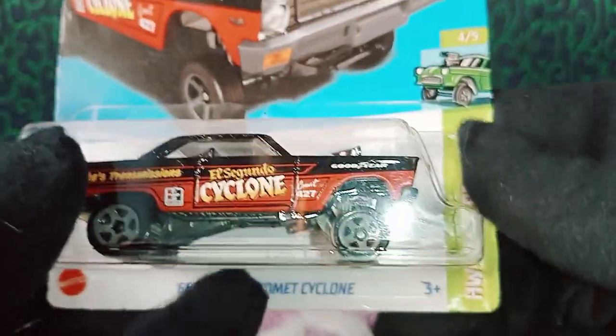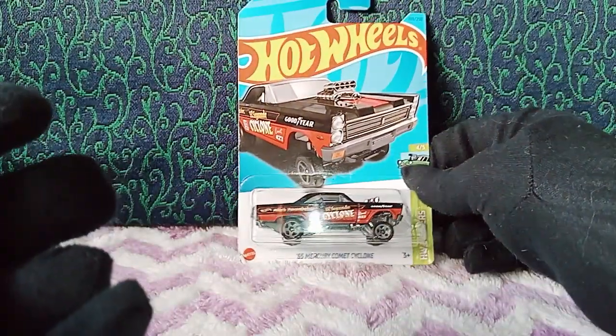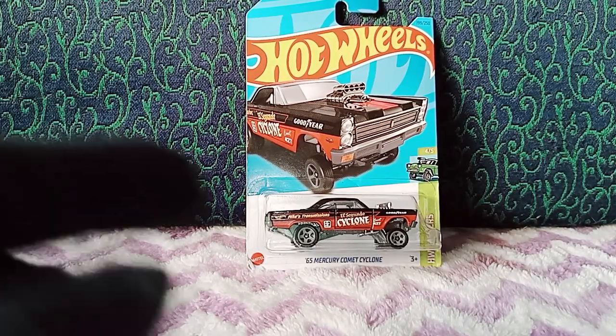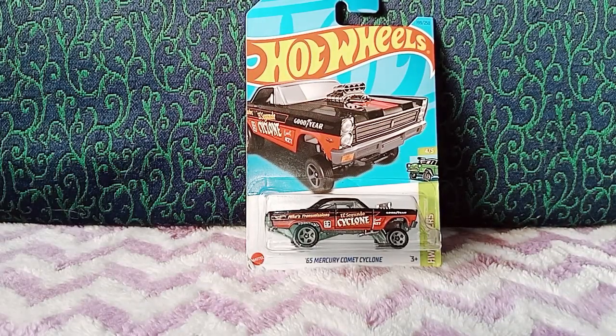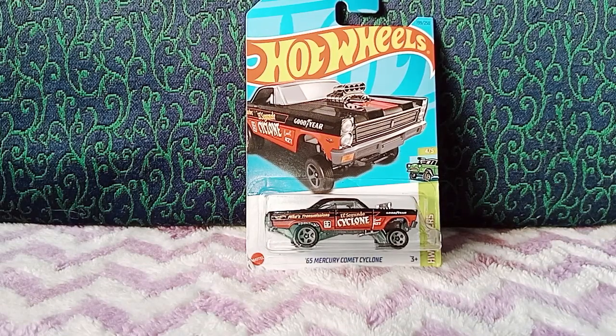Alright, that is the review for the '65 Mercury Comet Cyclone. Comment down below if you have this particular version or the Super Treasure Hunt version that came in 2023 with rubber tires — let me know. Thank you so much for watching. If you're new, please consider subscribing since we post daily videos. For those who've already subscribed, thank you so much. Keep tuning in — until next time, happy collecting and take care.